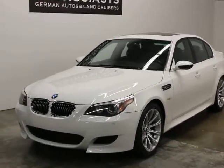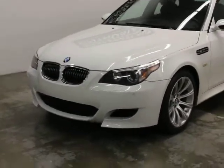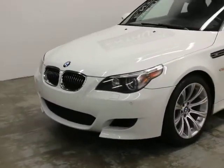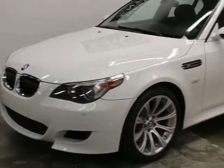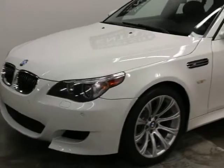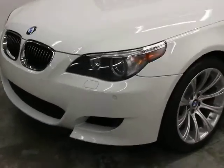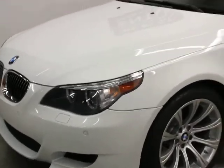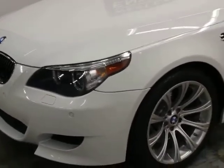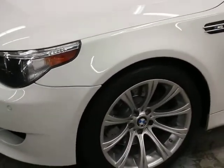We haven't dealt with these much. It's the first generation after the E39, powered by a V10, and we kept it because of the color combination, the condition, and the miles — so it's probably below average mileage. It's really, really clean. It had a clear bra on the front which we removed because it had started to discolor, so the paint underneath and on the front is really, really clean.